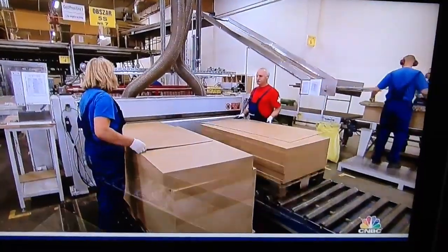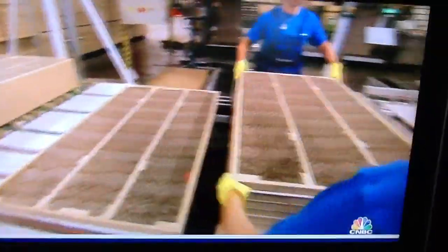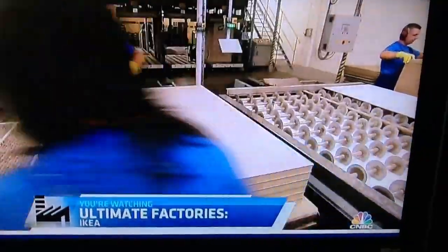Operators insert boards, two at a time, into the factory's mega glue machine. Next, two team members, perfectly in sync, take the sticky glue boards and stack them on top of the honeycomb-filled frame.